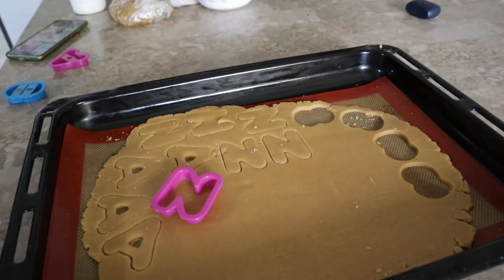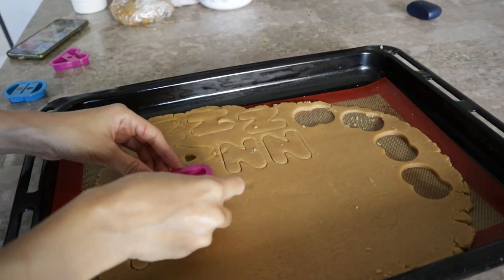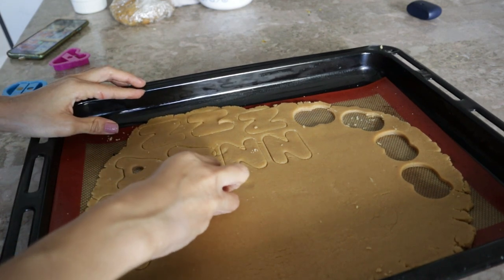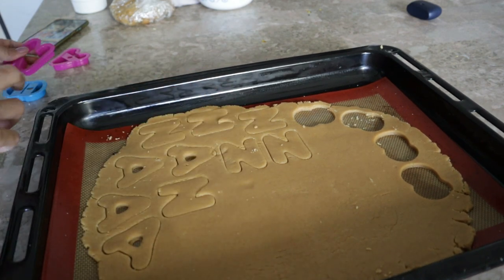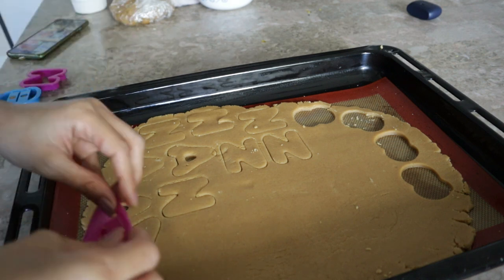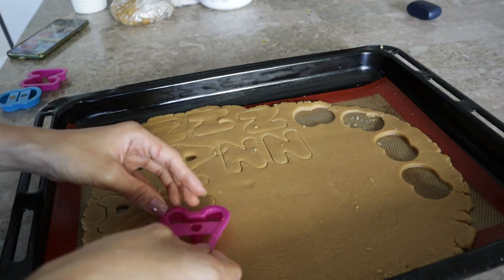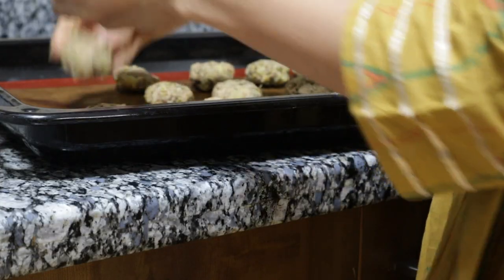They are easily washable so you can reuse them as many times as you'd like, and an added bonus is that they very often eliminate the need to grease the surface of your pan or tray. I use them regularly for roasting or baking things like cookies, bread, pizzas, cutlets, meat and veggies — you name it.